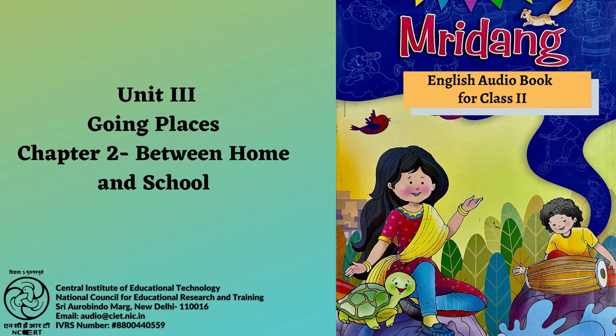Page 46. Let us write. A. Circle all the things that Ravi and his friends see on their way to school. B. Answer the following questions. Name some interesting things you see every day between your home and your school.